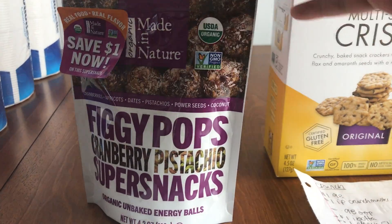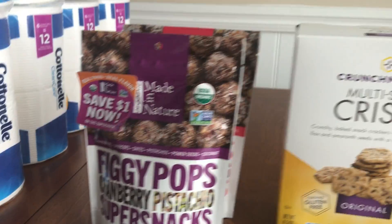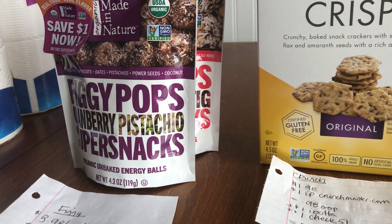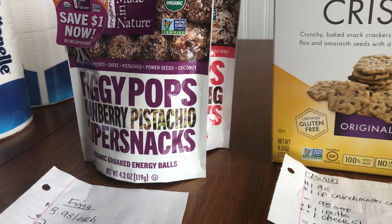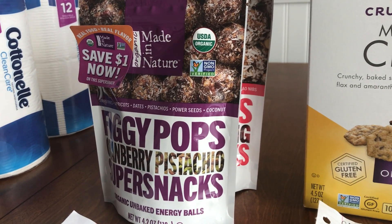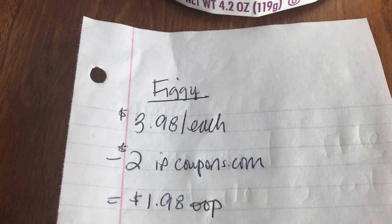The first thing I grabbed was two bags of these Figgy Pops — just a healthy snack. These are found near the salad and healthy stuff right at the front of the store, near the deli area, where they have little bags of healthier snack alternatives. That's where I found these, but you will not find them in the snack aisle. They were $3.98 each, so I grabbed two bags.